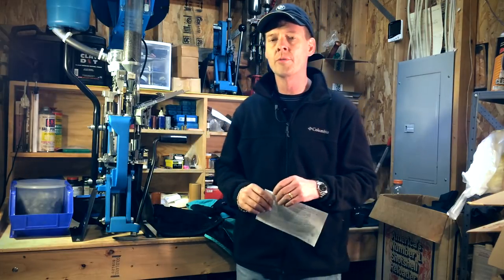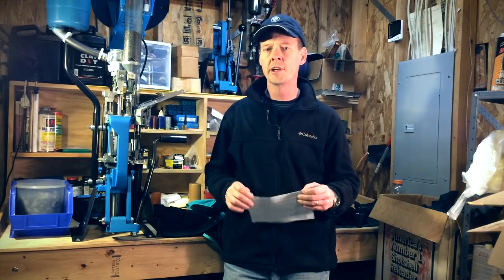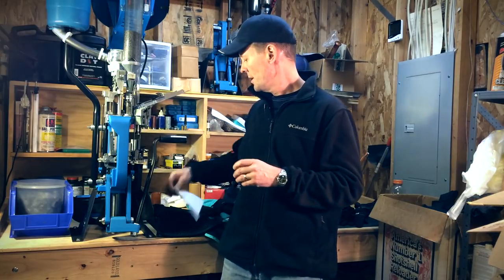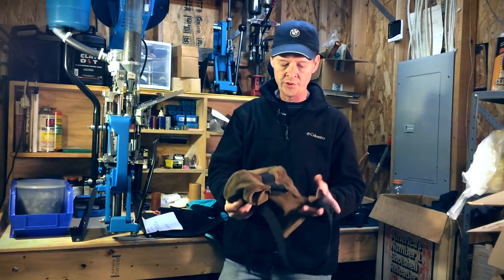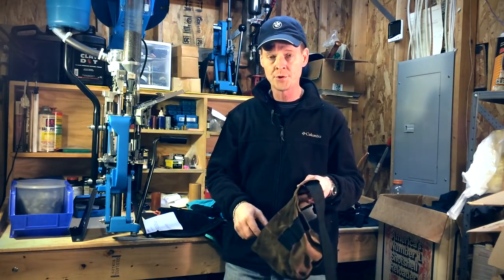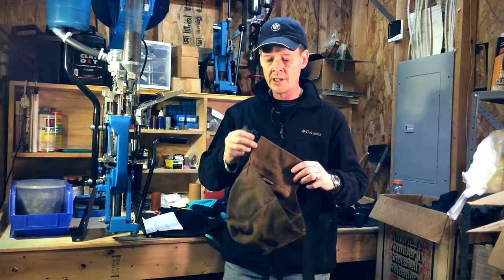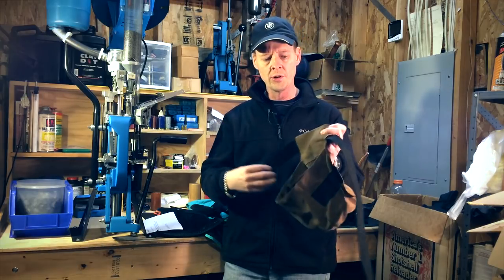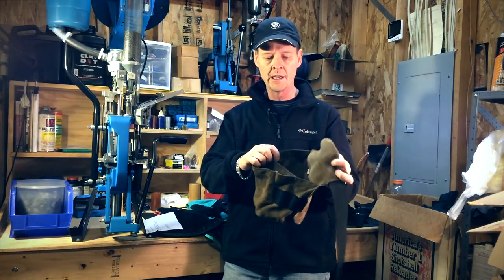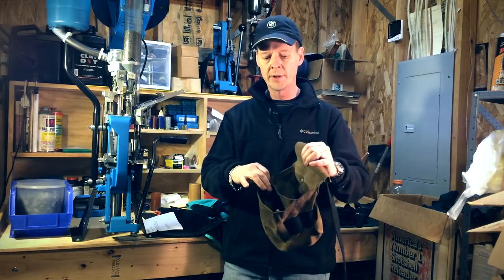That's a good question, Bill. I started out for a couple of years just using a shooting pouch for most of my shooting, which primarily consisted of trap shooting. This is the type of shooting pouch I would use — very basic and simple. I think it holds about 50 shells or so, and then you can take your empties and throw them in the other side so you're not dumping them on the ground.